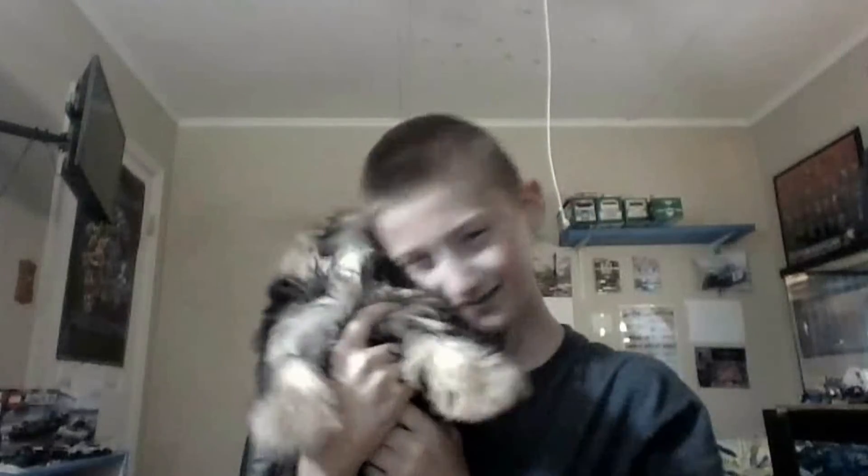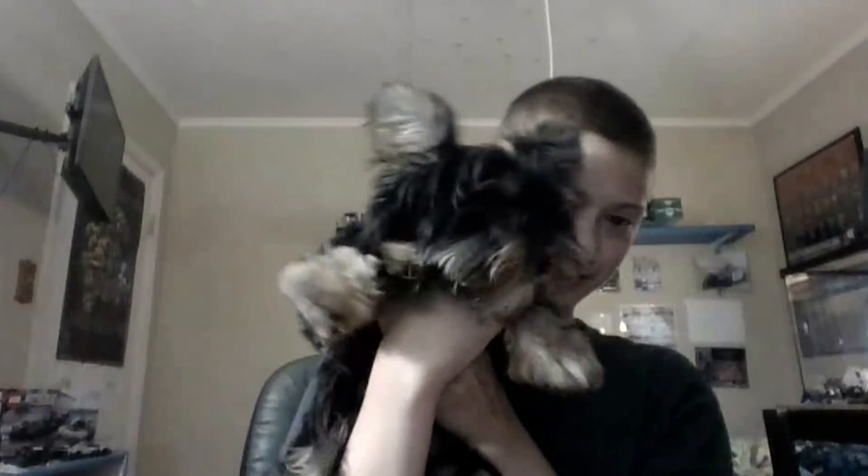Say hi to my assistant here at the Toy Show — this is Axel, or Axel Rose, which is a Guns N' Roses name. She is so fluffy and soft you can barely see her eyes! Alrighty guys, just have some fun — peace out and we will see you on the next video.